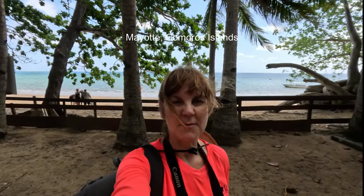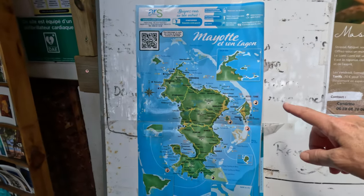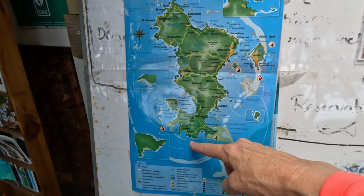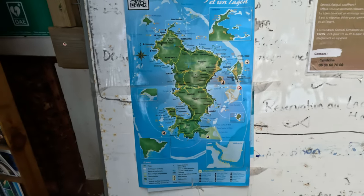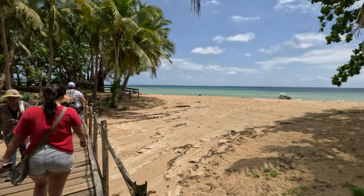We are on the beautiful island of Mayotte in the Indian Ocean, between Madagascar and mainland Africa, and we are on a quest for lemurs today. Here's a good map of the island and where we've come today. We came in from Mamutso and drove all the way down the coast to this beach right here. Because there's a lot of traffic, it took us an hour and a half.